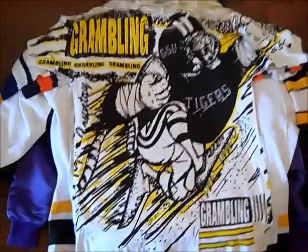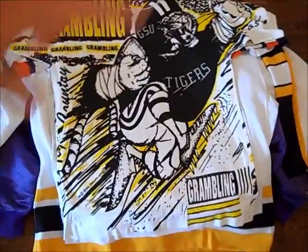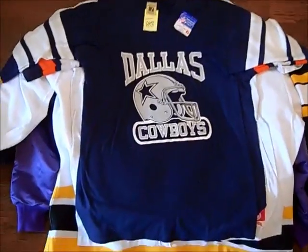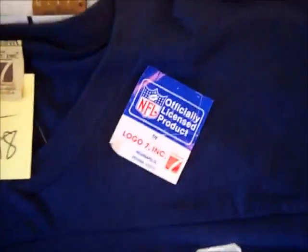This was pretty cool — Grambling Tigers all-over print. You can see the football guy going diagonally across. Cool shirt, same thing on the back. Pretty much size large. Then vintage deadstock Dallas Cowboys Logo 7, striped sleeve. The sticker's still there, pristine condition, nothing wrong with it. I'm a sucker for striped sleeves — I say that all the time. Size large.